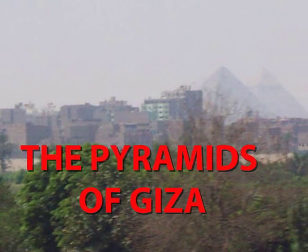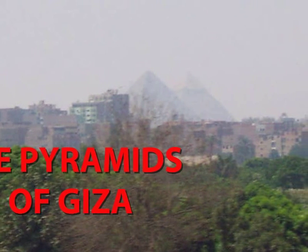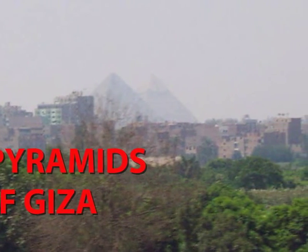My name's Don. I'd like to introduce you to my four-day trip to Cairo, Egypt, to see the Pyramids of Giza.